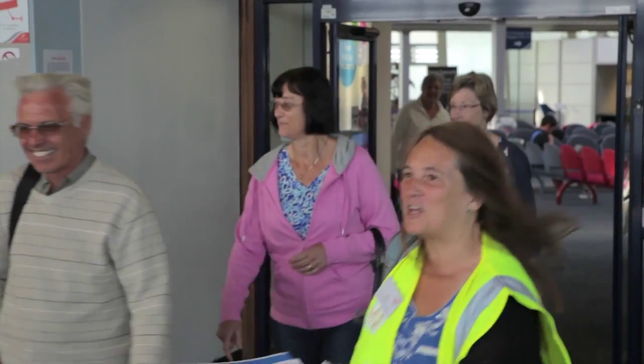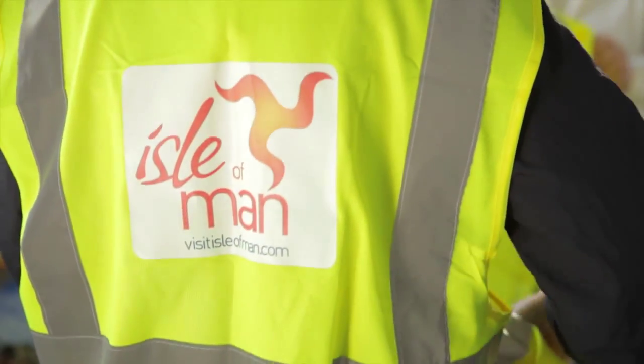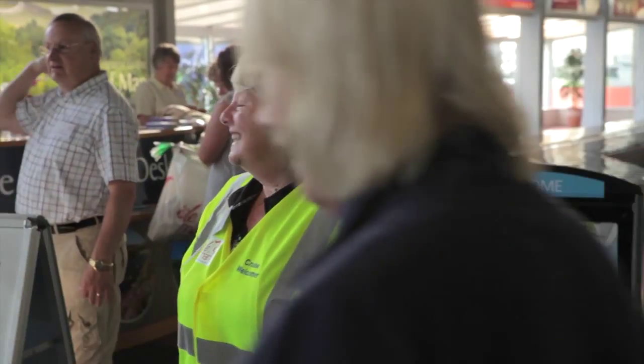If you still can't decide, or want to make your own plans, speak to one of our cruise welcomers inside the sea terminal as you arrive, who will be happy to assist you. Until next time, sled and vie — good health — and I hope you enjoy your time with us here on the Isle of Man.